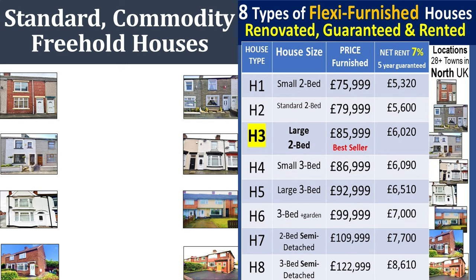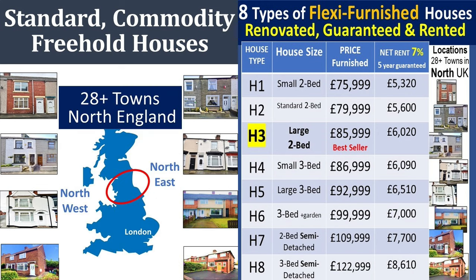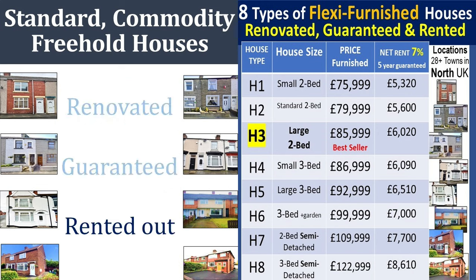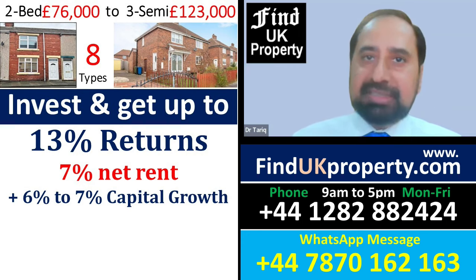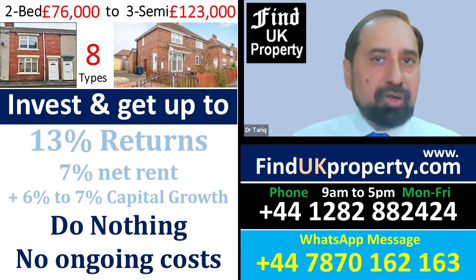These are standard commodity freehold houses that are in high demand and can be used for any residential purpose. They're located in 28 areas in the north of England, are fully renovated, guaranteed, and already rented out to our own tenants. By buying any of these houses, you can get up to 13% returns, and you don't need to do anything or have any ongoing costs or liabilities.